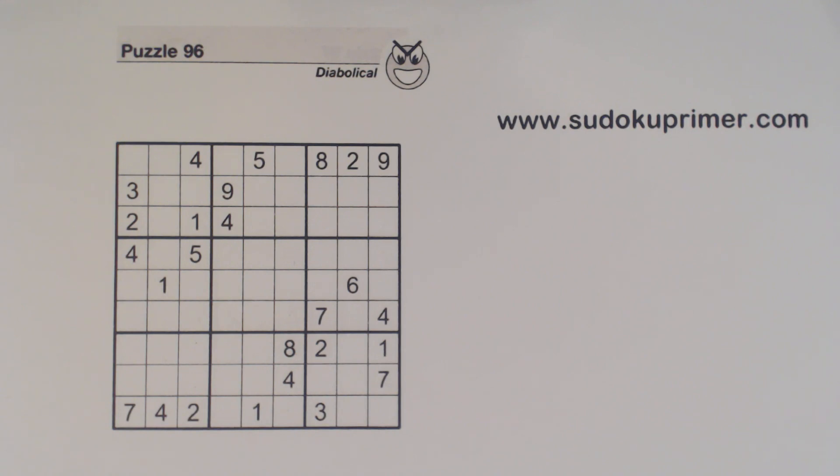Let's talk about this Sudoku fact. I call it the Fisto-Meifu observation because there's no name for it that I know of. It was described on a forum on the Logic Masters website by username Fisto-Meifu. There's a link to this forum in the description below this video if you want to look at it.